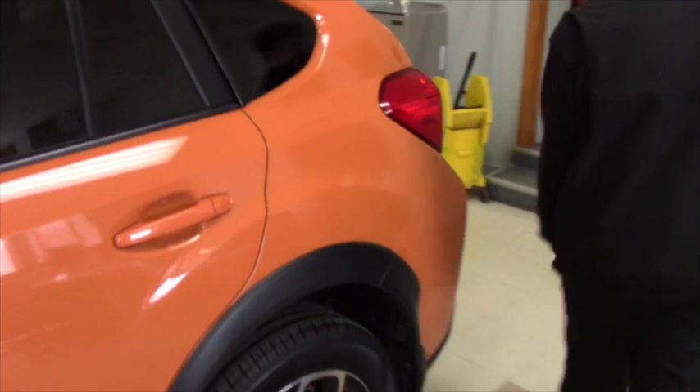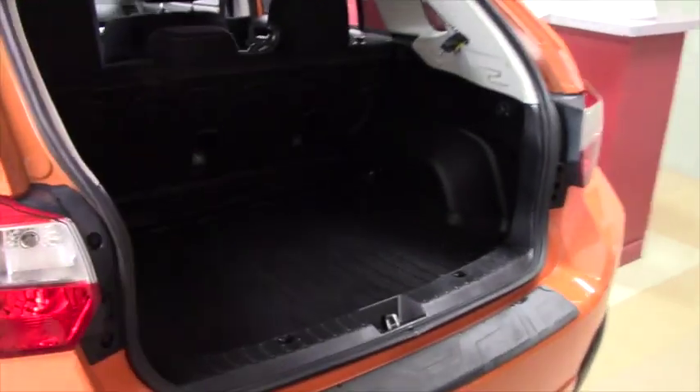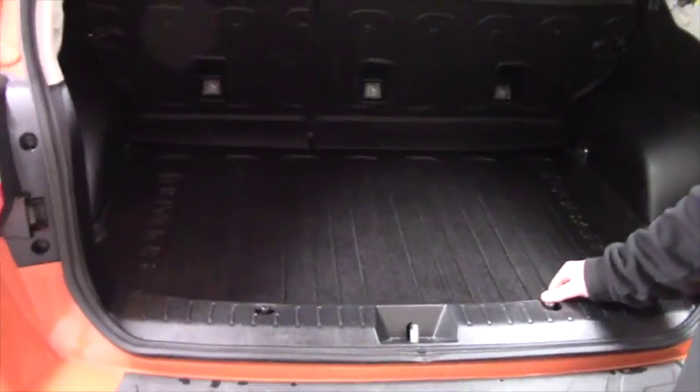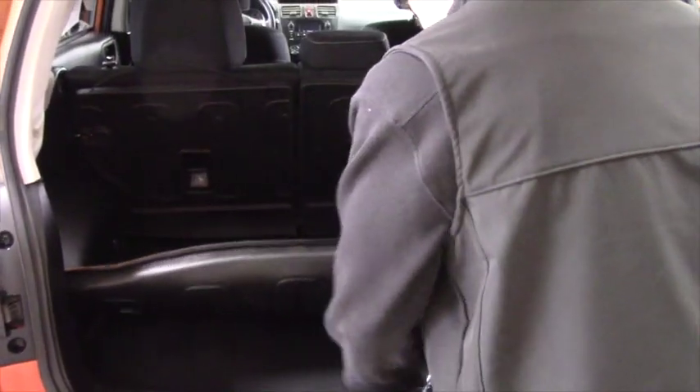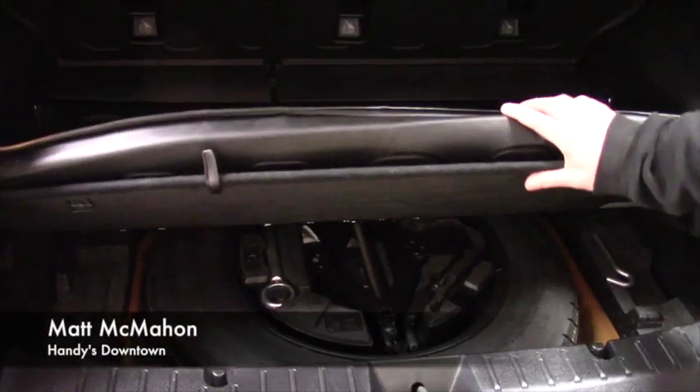Let's take a look at the trunk space. It comes with a nice cargo mat and, as you can see, there's plenty of room for anything you'd ever need. Under here we do have the spare tire with the emergency scissor jack.